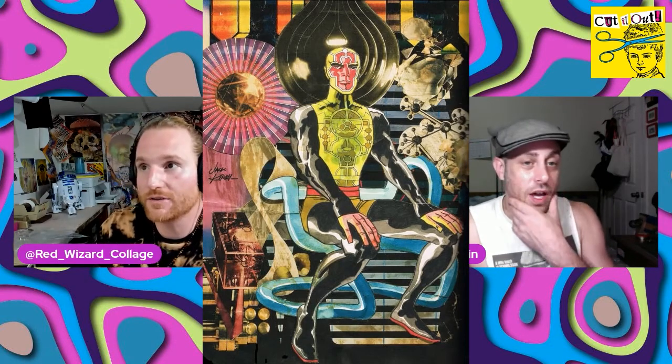Jack Kirby actually messed around with collage. I have an image right here. He did one where there was a living planet called Ego — he must've taken some guy's face and glued it onto a moon and then colorized it. If people don't know, Jack Kirby would probably be top three to five most influential comic book people of all time.